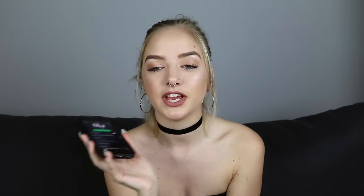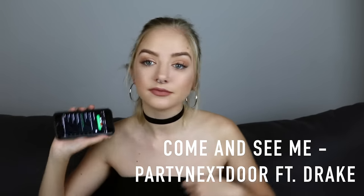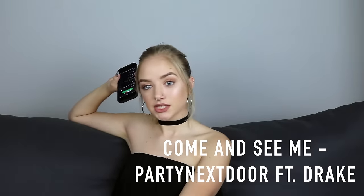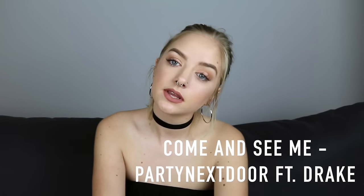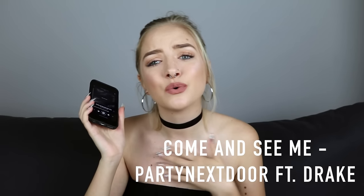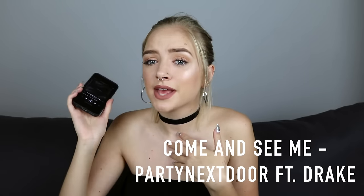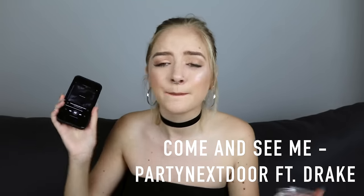I also forgot to mention Come and See Me by Party Next Door featuring Drake. Drake's part in this is so good — 'How hard is it to let you know when I'm coming home? That way you could be prepared, maybe take a couple sick days.' I just get so carried away — it's so good.